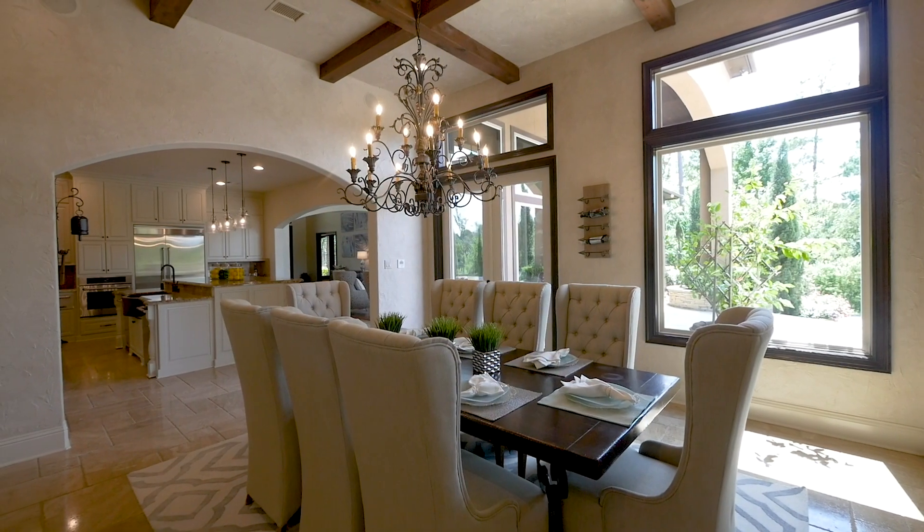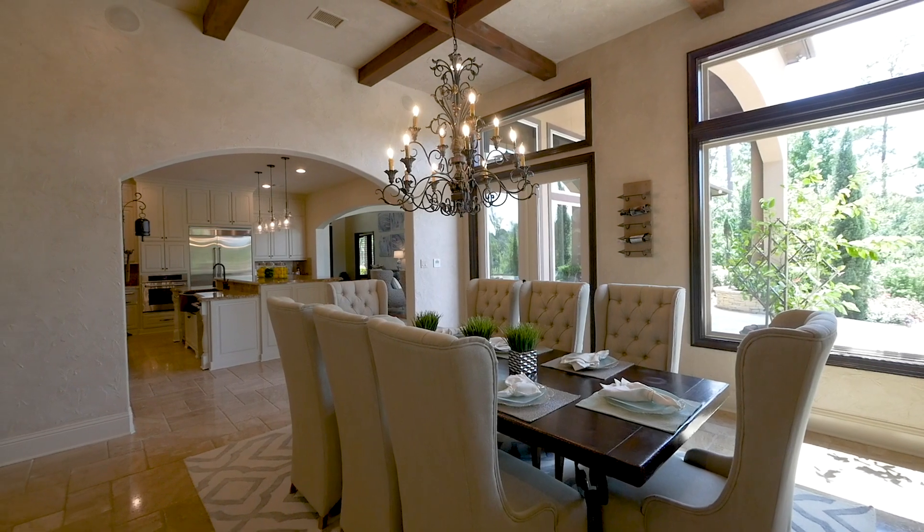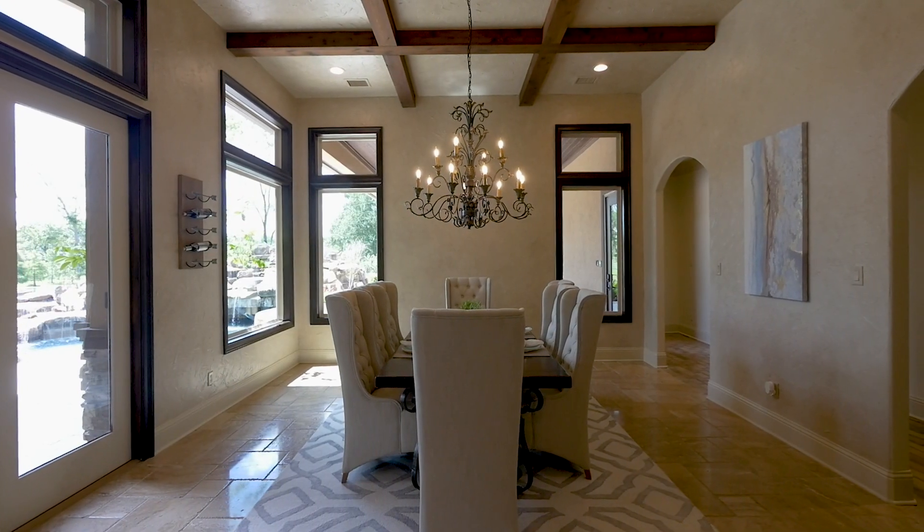The sophisticated dining room boasts an exposed-beam ceiling and double-doors to the remarkable rear yard.